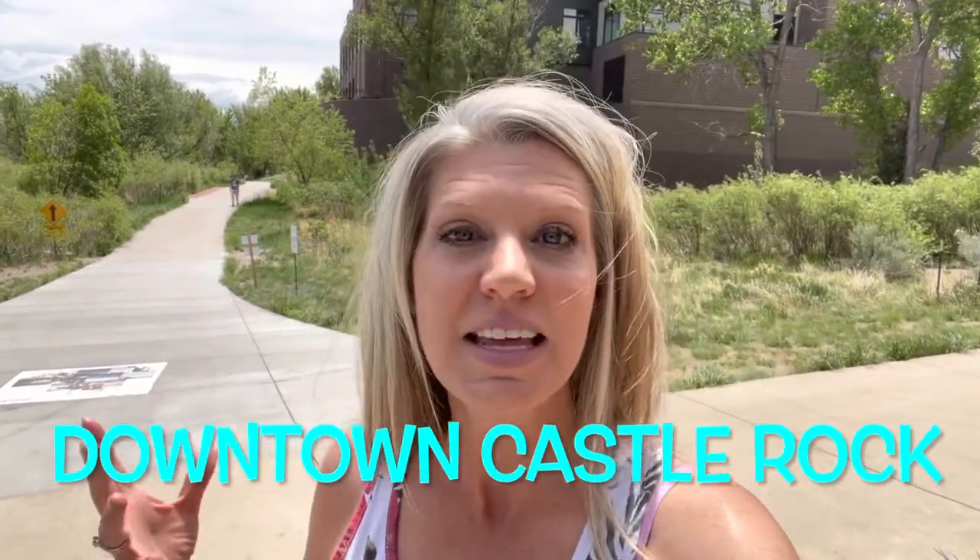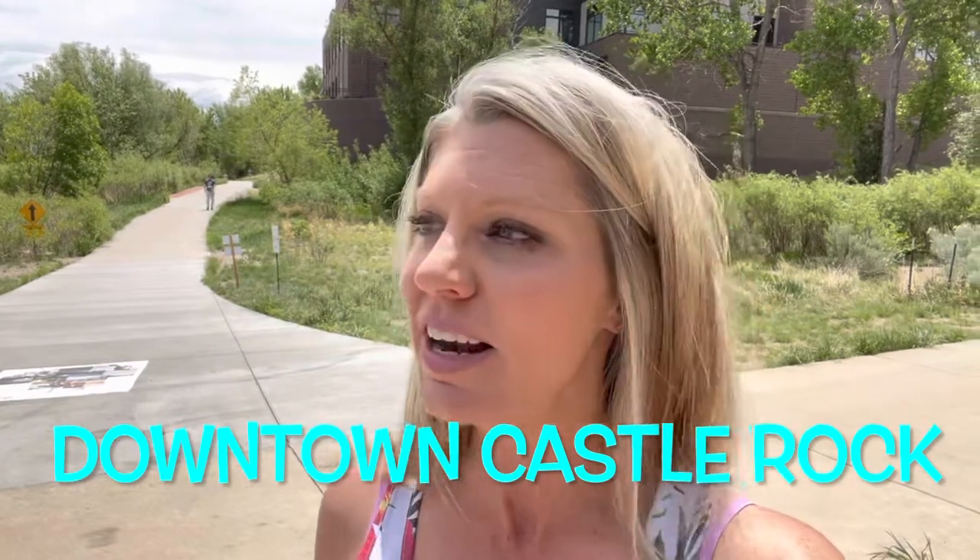Today I am in downtown Castle Rock and honestly it is so cool and it's grown so much over the last few years. I remember coming down here as a kid and honestly the only real reason you would ever come to this area was maybe going to the Renaissance Festival and grabbing a bite to eat on the way, but now that's completely changed.